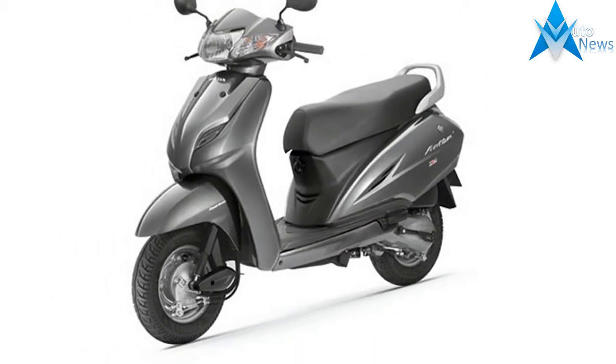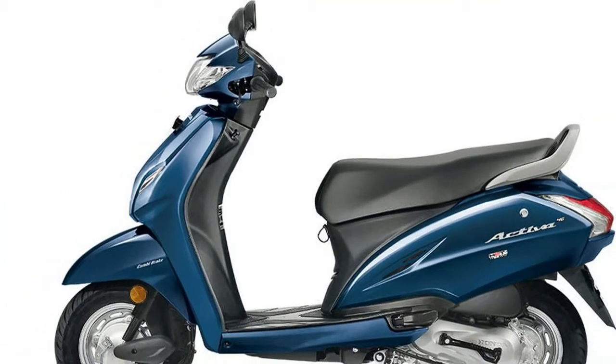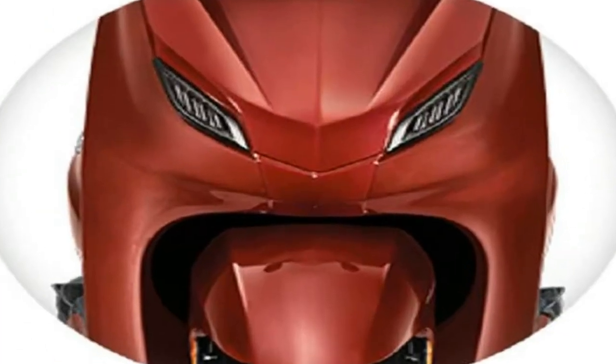2017 Honda Activa 4G comes with the retractable front hook and mobile charging socket. Honda Activa 4G is priced at Rs 50,730 ex-showroom, Delhi.